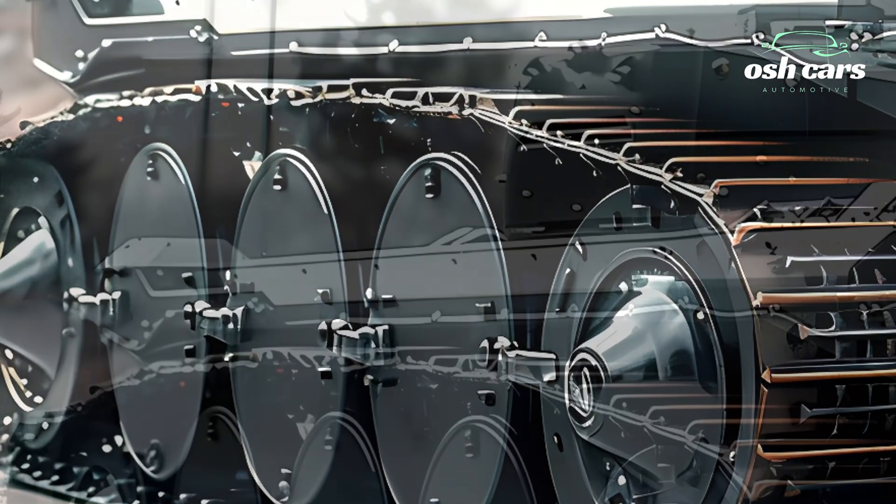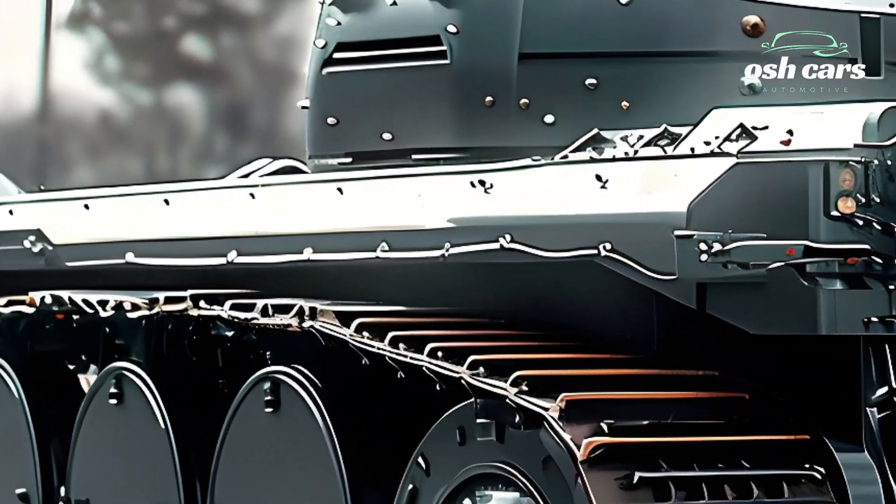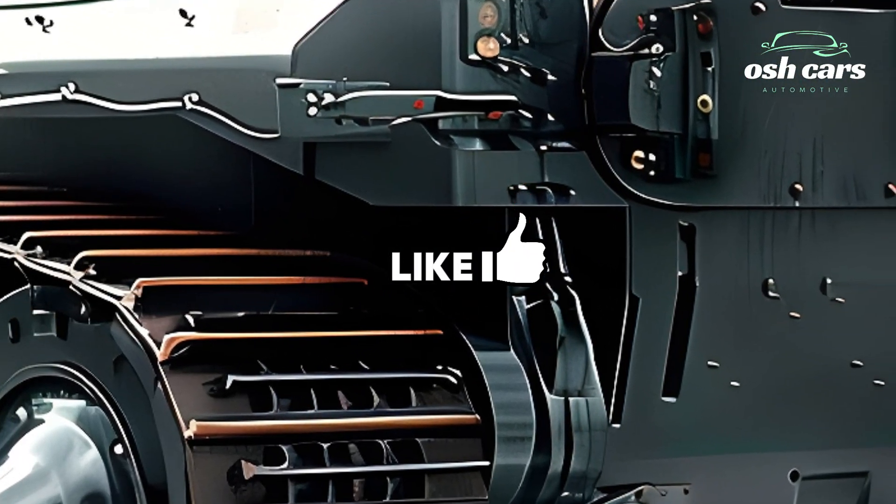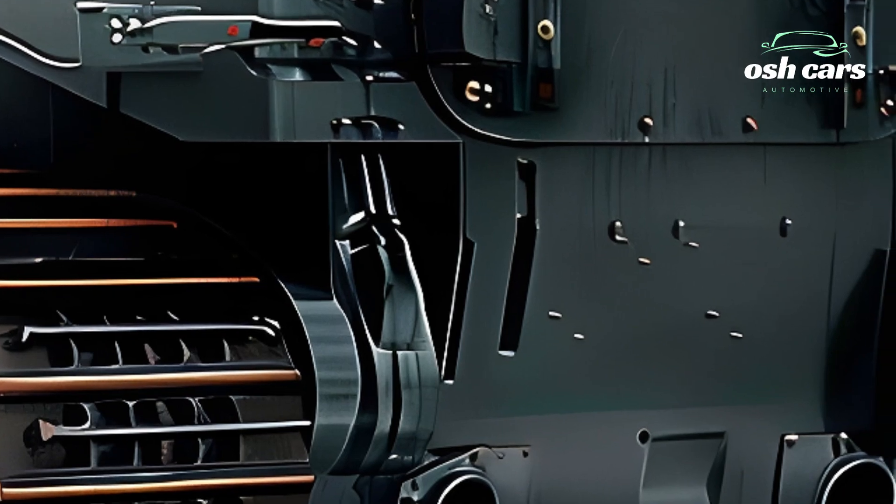This diverse array of firepower allows the T-35 to engage multiple threats simultaneously, providing multi-turret battlefield versatility and dominance.